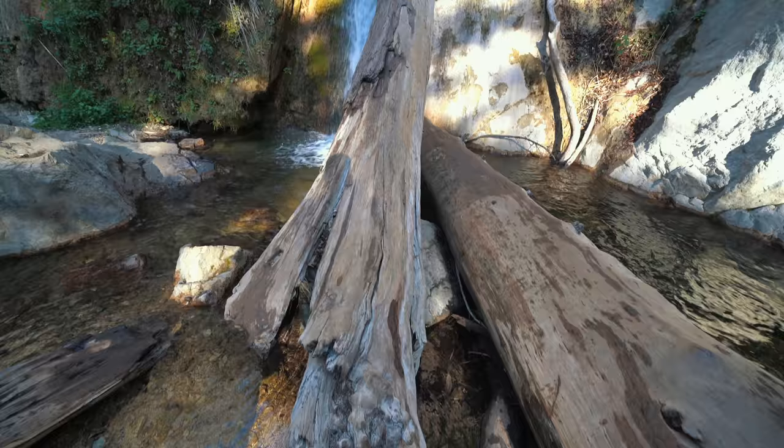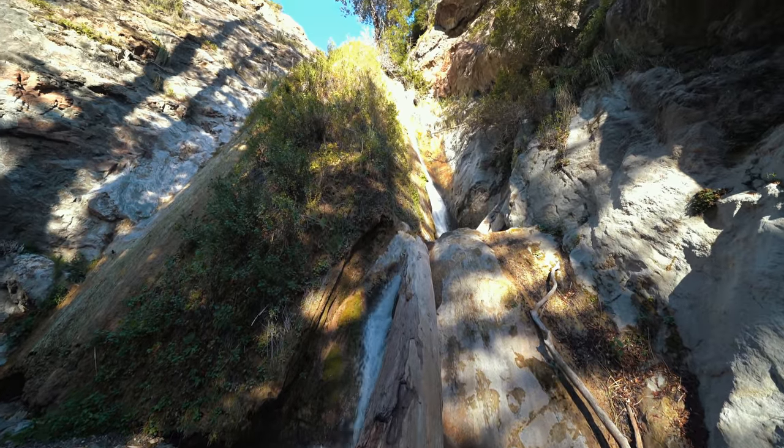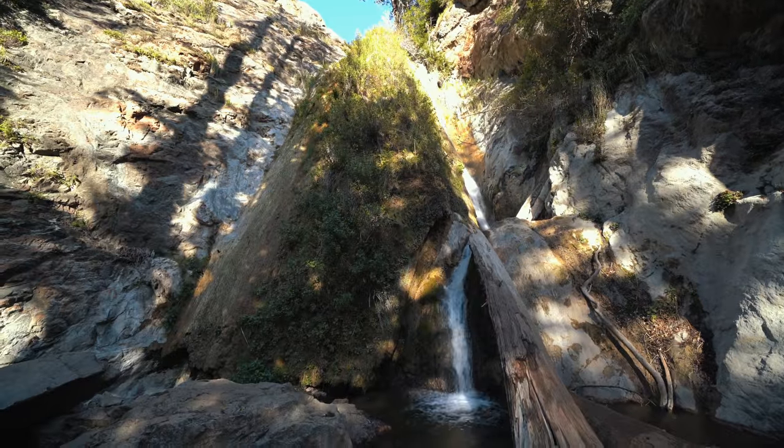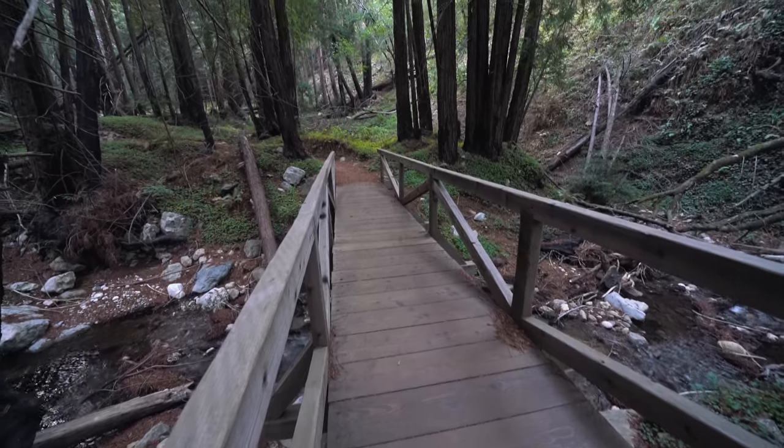We made it to the falls. When you're finished checking the waterfall out, head back to the spur and continue on to the Lime Kilns.